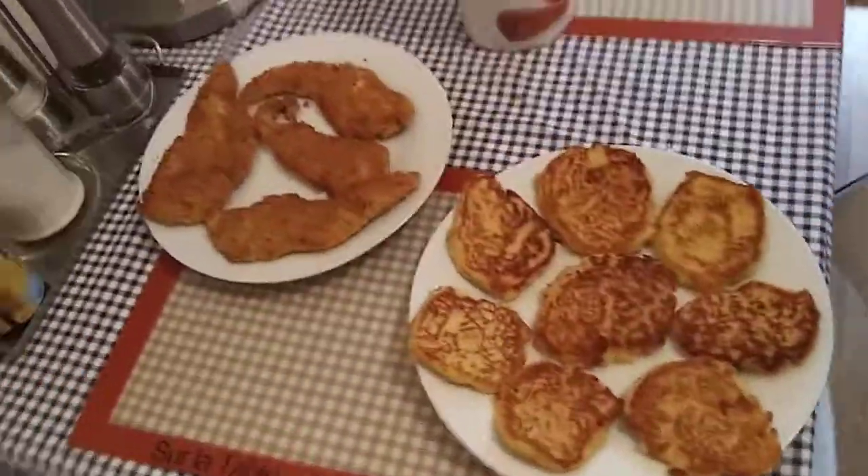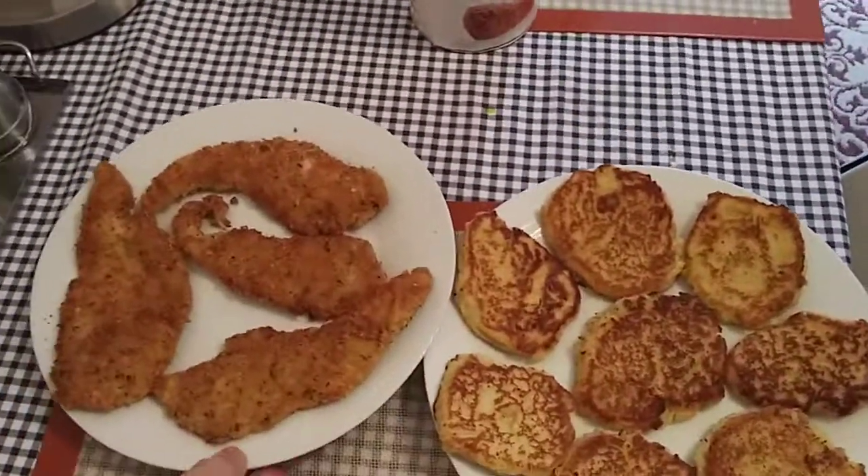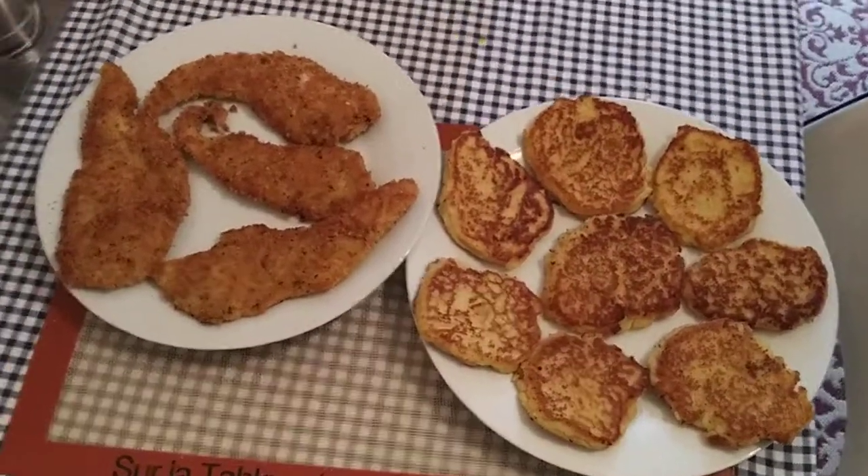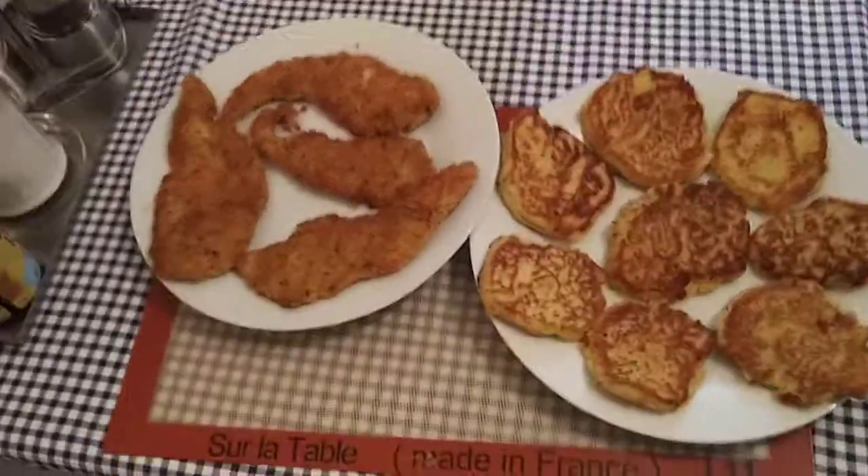Hello everybody and welcome back to my channel. I hope that everyone is staying safe and sound in this pandemic, and I hope that everyone is ready to learn something new today.